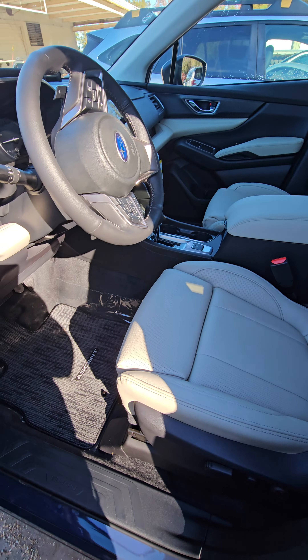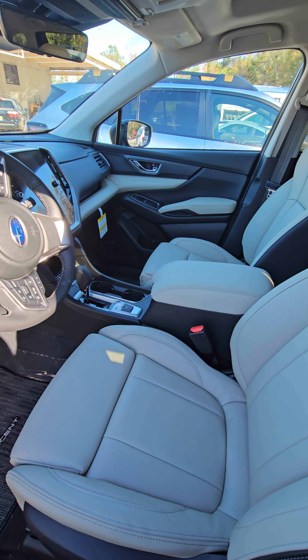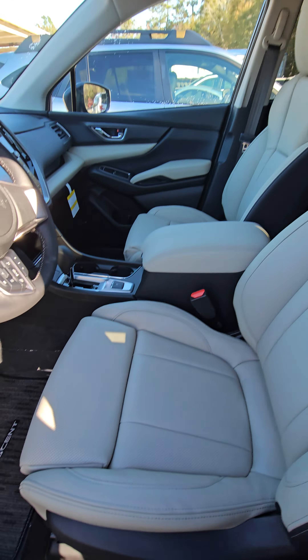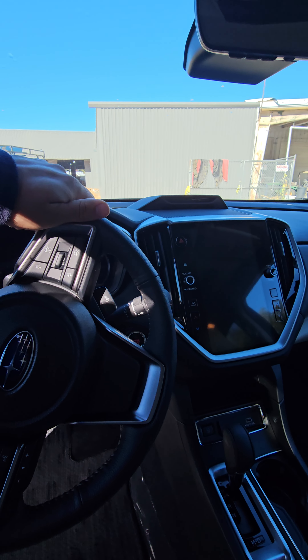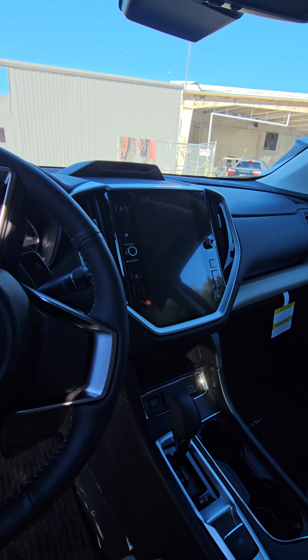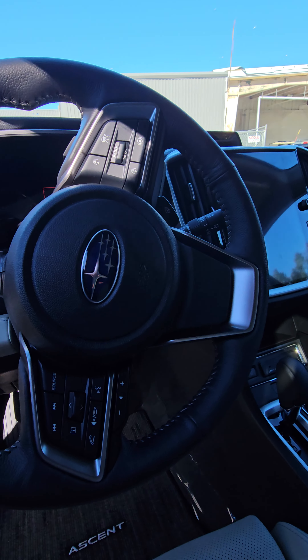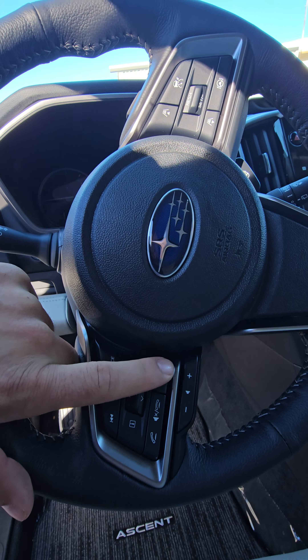Coming around to the interior, you're going to have the Ivory leather interior. This one is actually in the process of being cleaned up — it just got in off the truck, so it still has to be cleaned. You have the large entertainment screen here, which is going to be 11.6 inches.